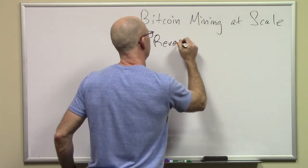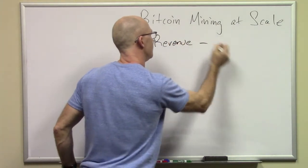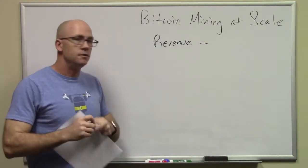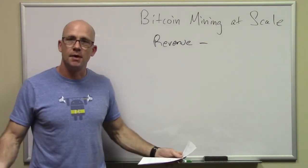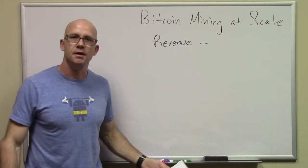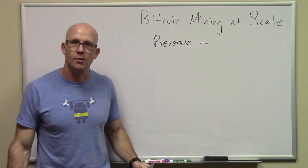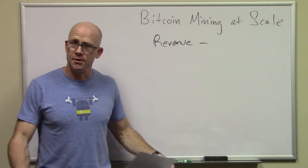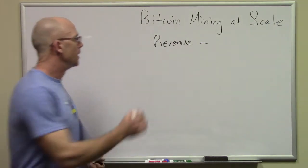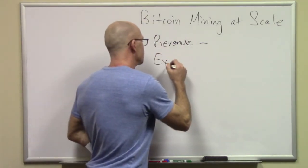One of the big things that everybody focuses on is revenue. You can bring in revenue — go ahead and buy a Bitcoin miner like an Antminer S9 from Bitmain, plug it in, and earn Bitcoins right away. You can build your GPU miner and do the same thing. That's great, but what you need to do is manage expenses.